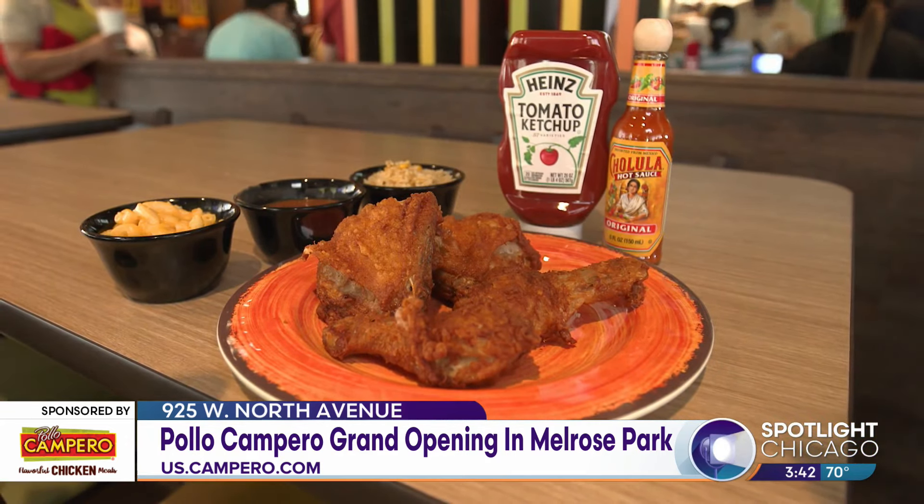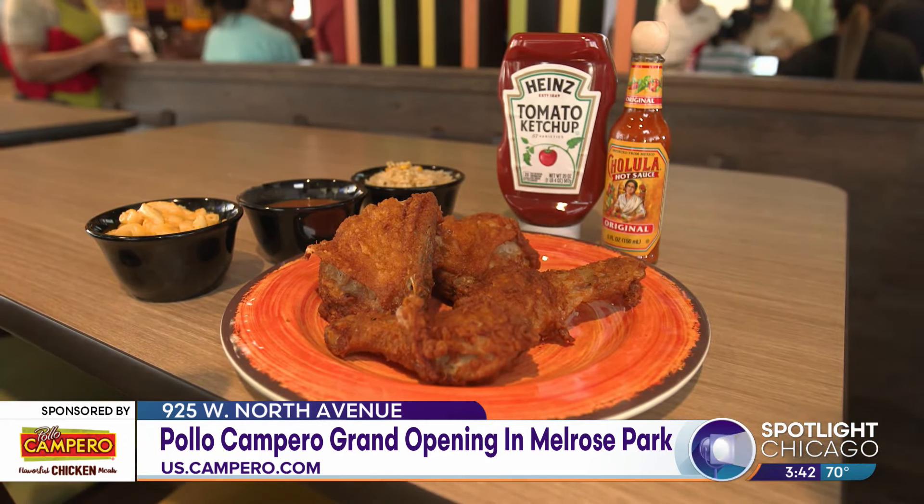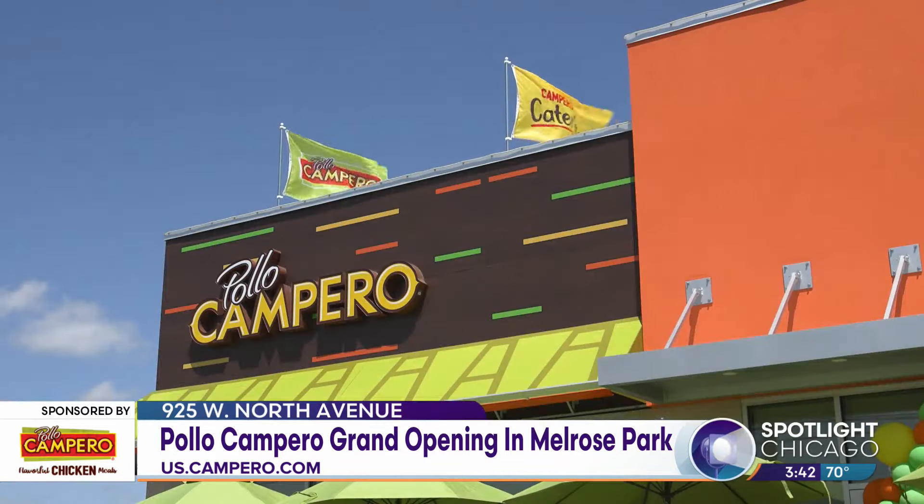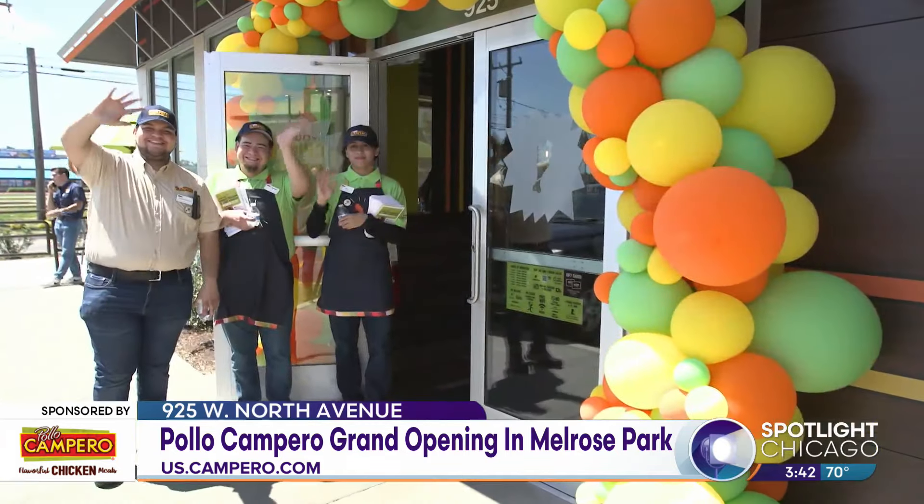Pollo Campero is a Guatemalan brand. It was born in 1971. In 1972, we opened our first store in El Salvador. Currently, we have close to 300 restaurants between Guatemala and El Salvador, and it was in 2002 when we first opened our store in Los Angeles, California, and right now, this is our store 104.